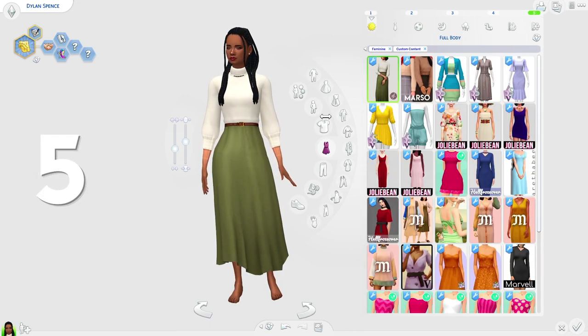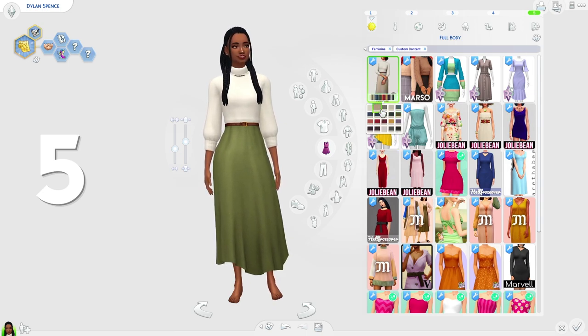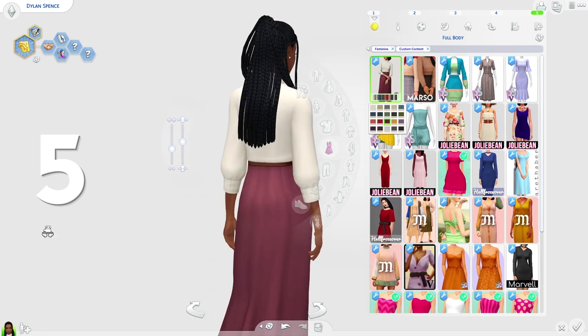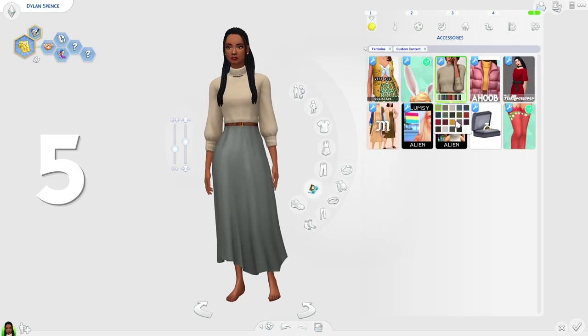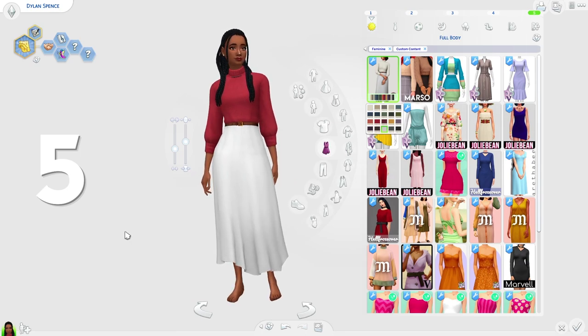At fifth place we have the Joanie dress by Anne Vilesi. I really really love this dress — like with a passion, I would wear this in real life. I love the belt and the jumper it comes with. It's just such a really lovely dress and I'm obsessed with the skirt. You can also change the color of the jumper since it comes with an add-on accessory, which adds extra customizability. It's such a cute dress and definitely one of my favorites on today's list.